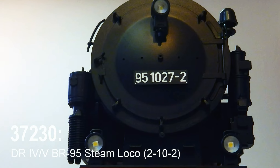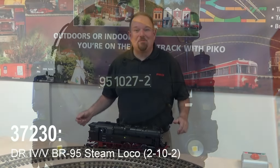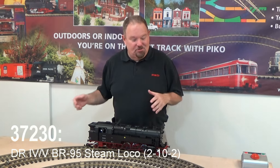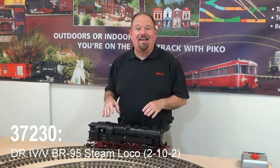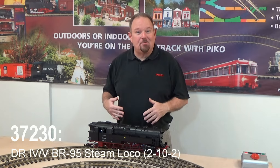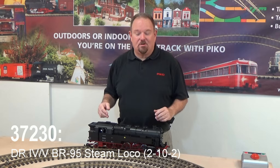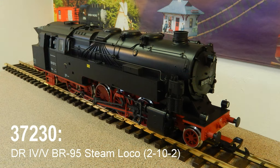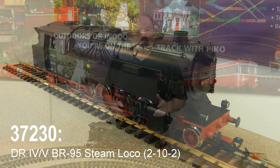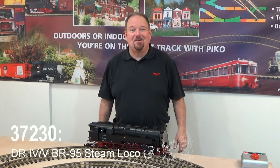The preserved examples can still be seen in that area today, and you can preserve that memory on your layout with a Pico model. It's equipped with two Buhler motors — not one but two — driving two gearboxes. It's cleverly articulated so it will go around even the sharp curves on many people's layouts. It has a smoke unit, directional lights, and it's ready for you to install our sound unit and decoder. Let's give it a little test run.